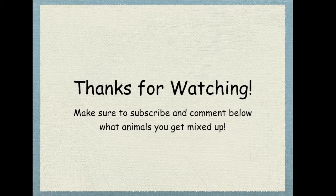Thank you so much for watching! Make sure to subscribe and comment below what animals you get mixed up, because I might do a video about it. Thanks again for watching and see you next time.